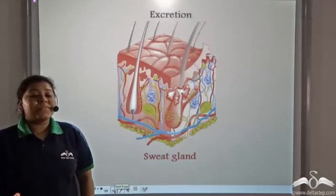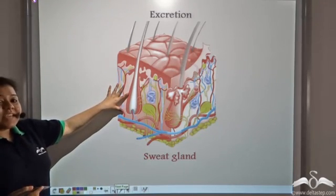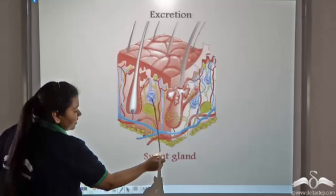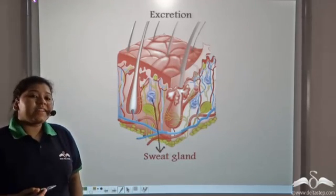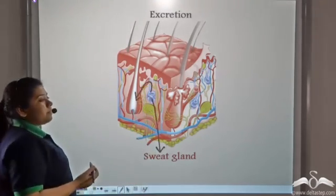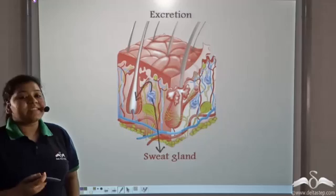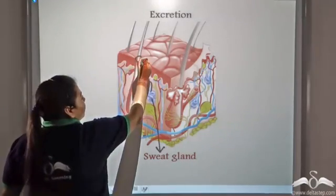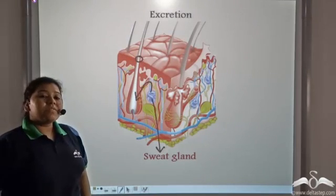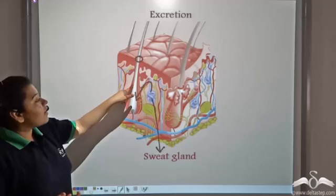Living cells will require to excrete. So these living cells in this layer excrete their waste products through the sweat glands. This is the sweat gland. The sweat gland releases its content into the hair follicle, so sweat comes out of the pores which have hair in them. This is the pore, and a hair is coming out of it. Sweat is secreted through this pore because the sweat glands release their excretory content into the hair follicle.